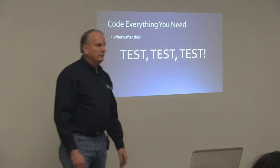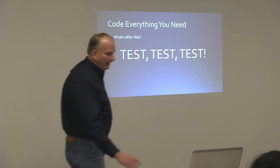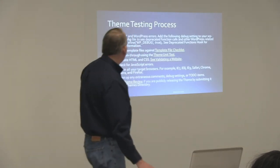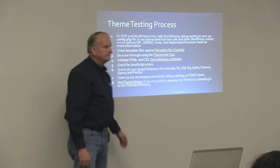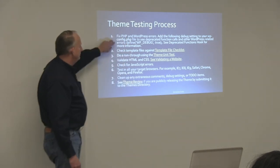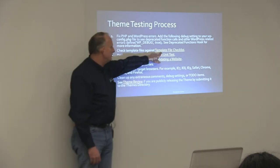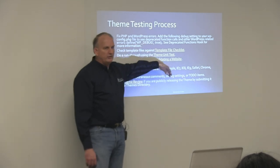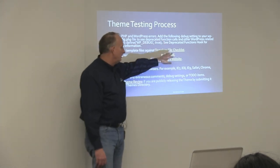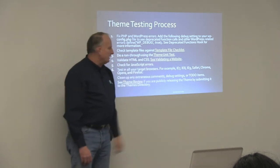Once you've got your child theme put together, what do you do? Test, test, test. This is the theme testing process right out of the WordPress Codex. The kinds of things you should do: first, go fix any errors. Check the template files against the template file checklist, which WordPress has. The theme unit test is something really cool — WordPress has provided a set of content files as a WordPress XML file that you can import into your theme.